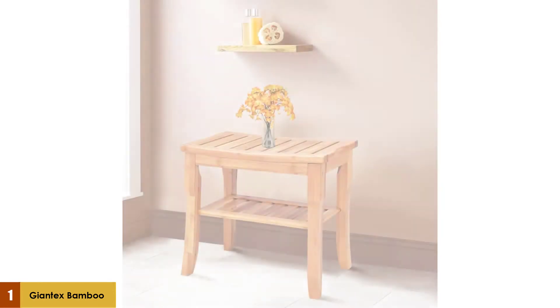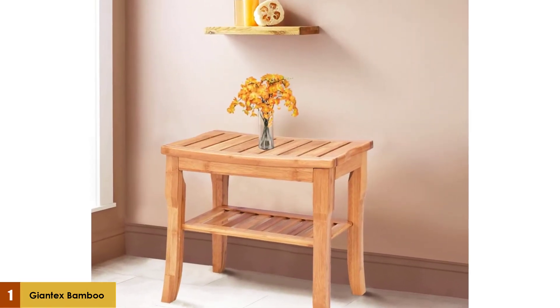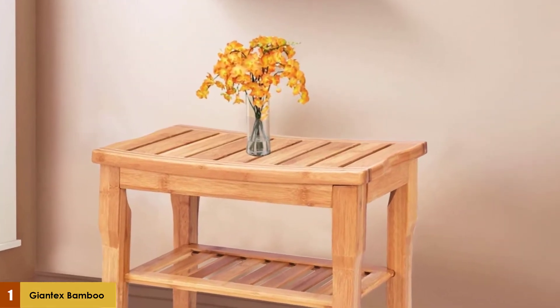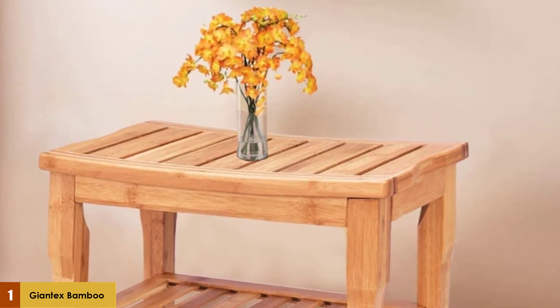At number one: the Giantex Bamboo Shower Bench Seat with Storage Shelf. It is made of a solid and durable bamboo material that is equipped with waterproof and antibacterial qualities, and is tested to handle up to 187 pounds in load capacity.